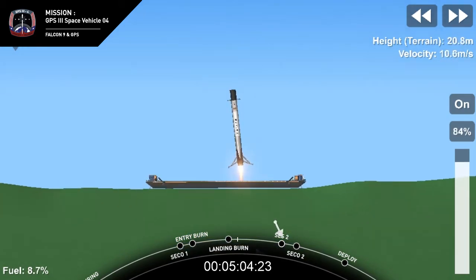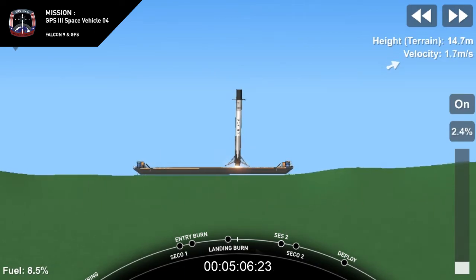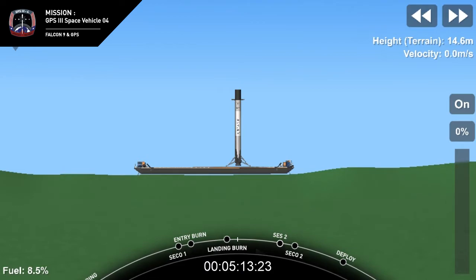Nominal parking orbit. Good orbit. And at the same time, we have touchdown of our Falcon 9 on Of Course I Still Love You.